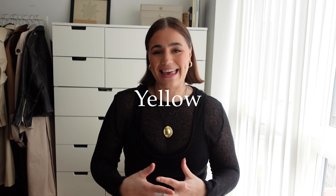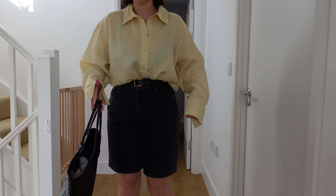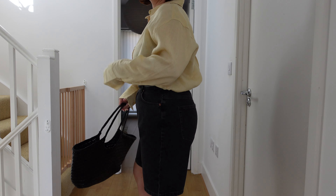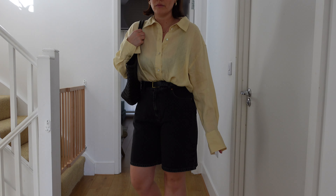The first trend I want to talk about is yellow — specifically a buttermilk yellow, which is what I'm seeing everywhere. For me, the easiest way to incorporate color into my wardrobe, since I don't necessarily wear a lot of it, is in easy pieces like an oversized shirt or a t-shirt. Accessories like shoes and bags in this color also look so lovely if you're not necessarily a color girly.